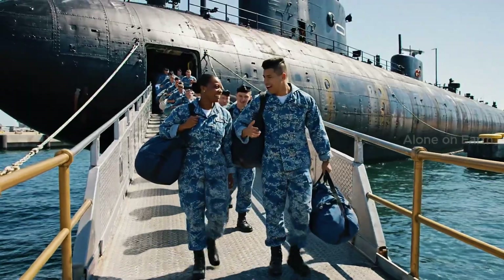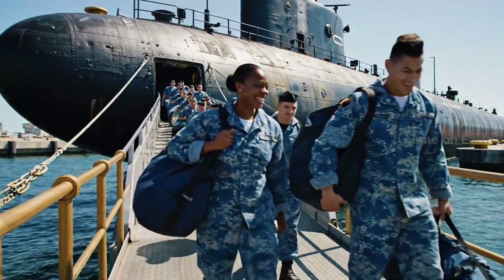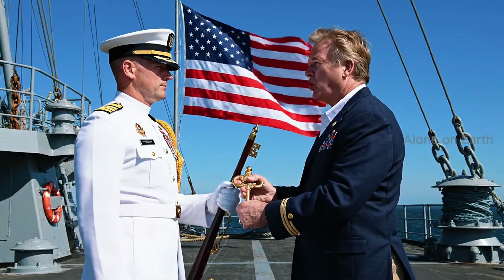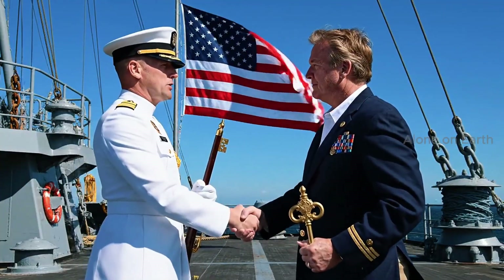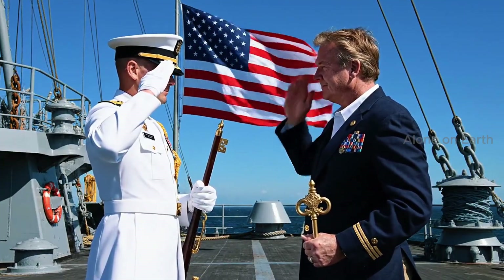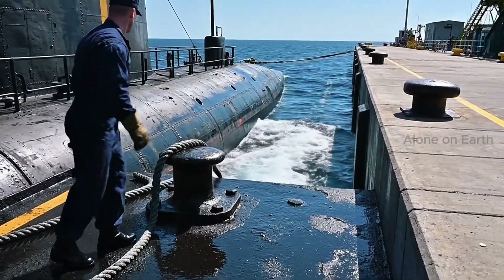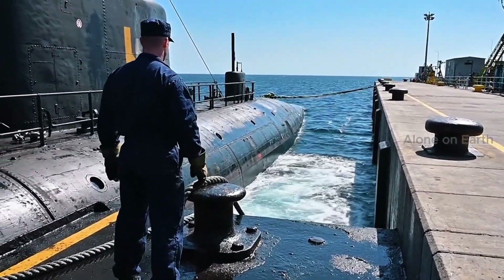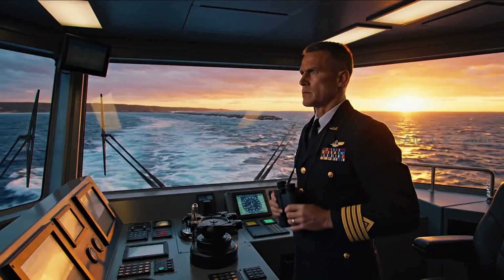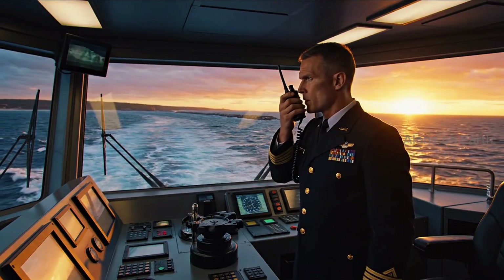Steel is strong, but the crew is the soul of the ship. She's all yours, Captain — bring her home safe. We always do, Hank. Control bridge. We are past the breakwater; make turns for 15 knots.